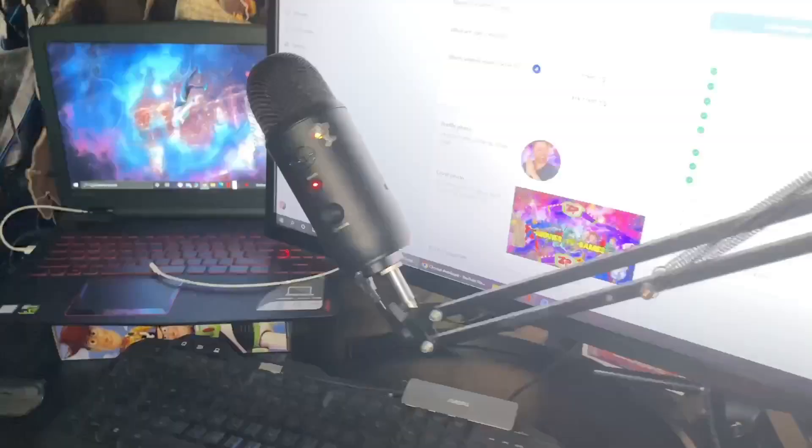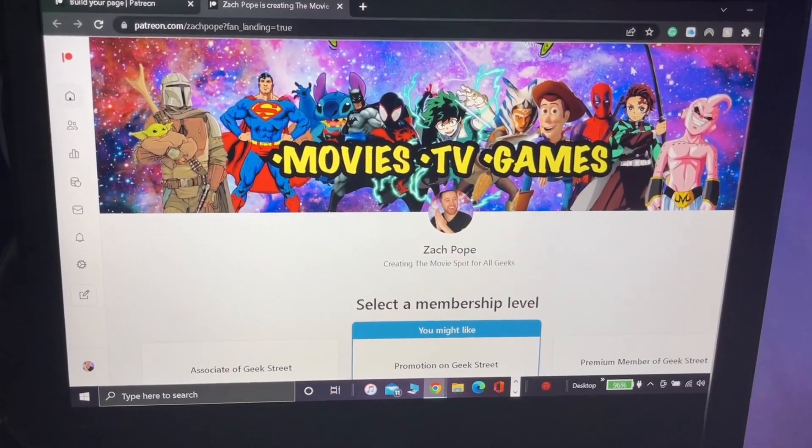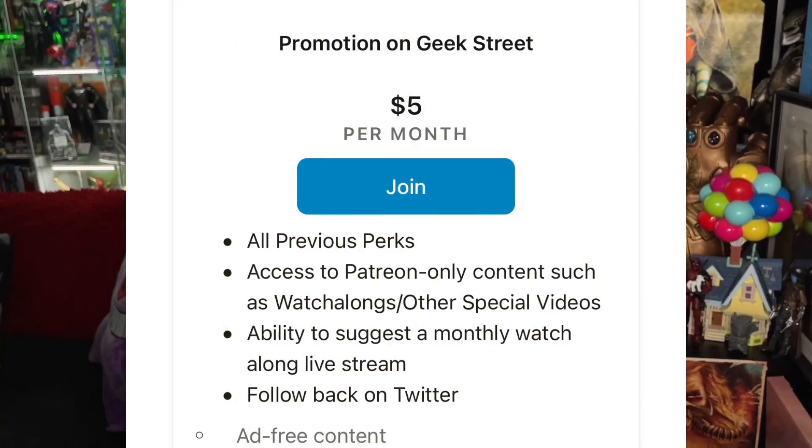This is my entire set - this is where I sit and do videos. Speaking of which, let's jump into the special announcement: my Patreon is relaunching right now. I'm going to show a segment from the video currently uploaded on that page - click the link down below. Patreon is the best way to support me and if you want exclusive content like watch-along videos, that's going to be your main source. The Geek Street membership tier gets you access to Patreon-only content such as watch-alongs and special videos, the ability to suggest a monthly watch-along live stream, plus I'll follow you back on Twitter.